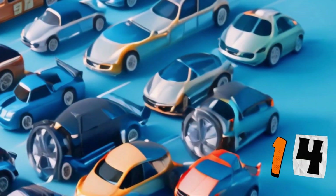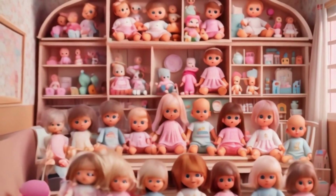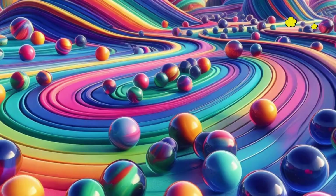15 is up next. 15 baby dolls. Let's go: 1, 2, 3, 4, 5, 6, 7, 8, 9, 10, 11, 12, 13, 14, 15. Great.